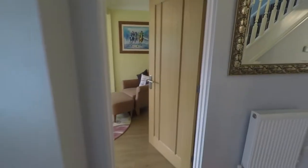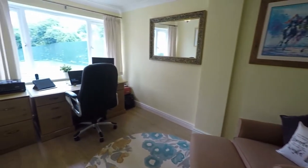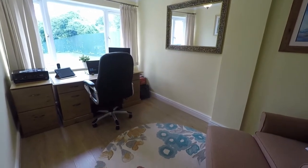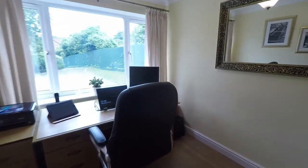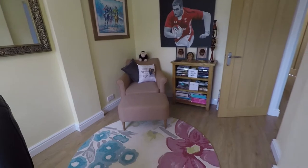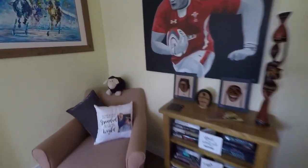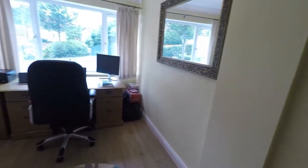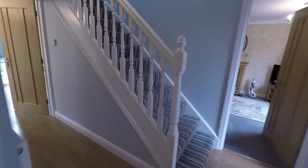Adjacent to this you have converted garage space which has now been turned into a second reception room — currently being used as a study or home office. It could be used as a separate dining space, children's playroom or a second sitting room, whatever your preference might be. It's a well-presented space, nice and modern, with laminate flooring underfoot running through from the hallway.